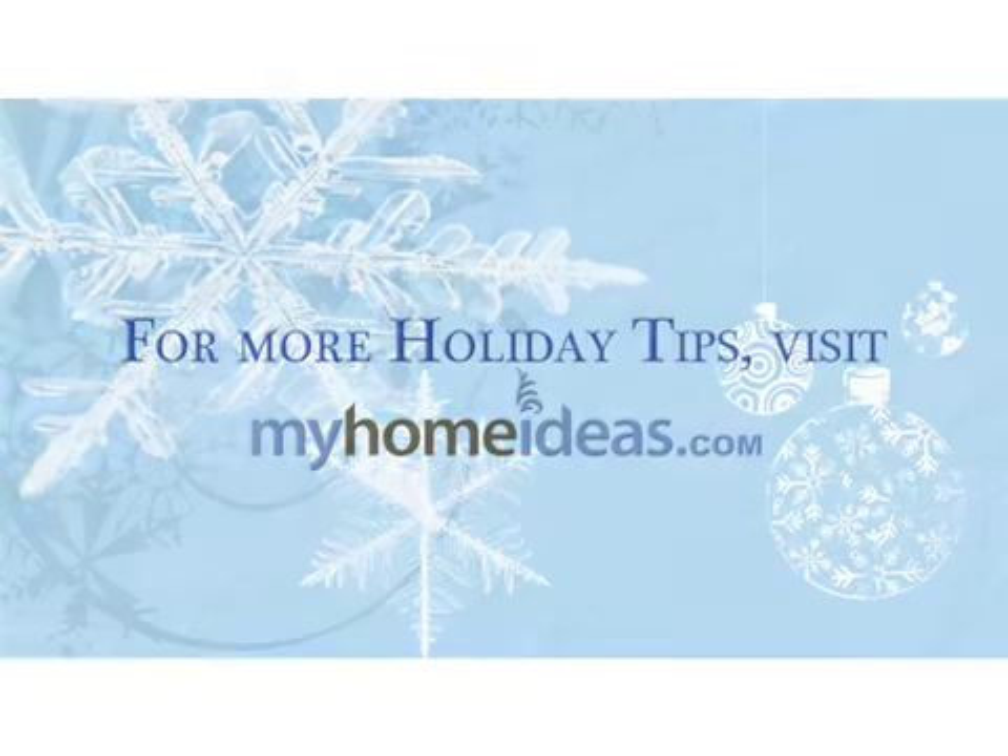For more gift and holiday inspiration, visit myhomeideas.com. I'll see you next time.